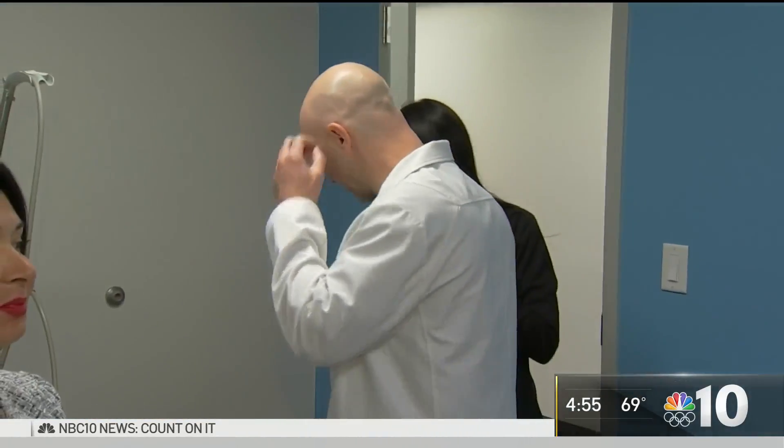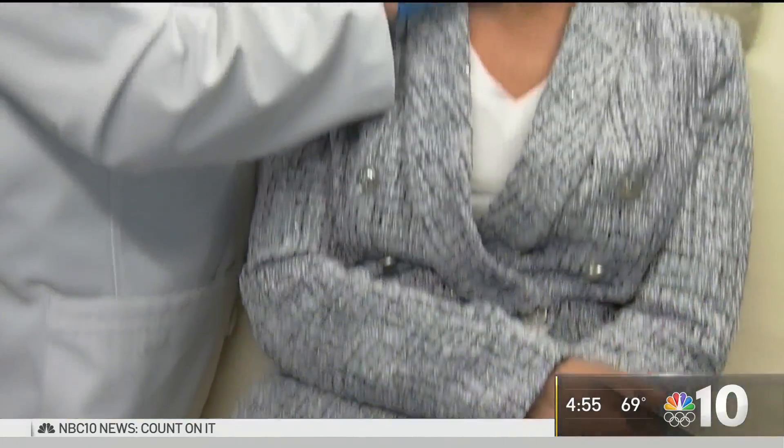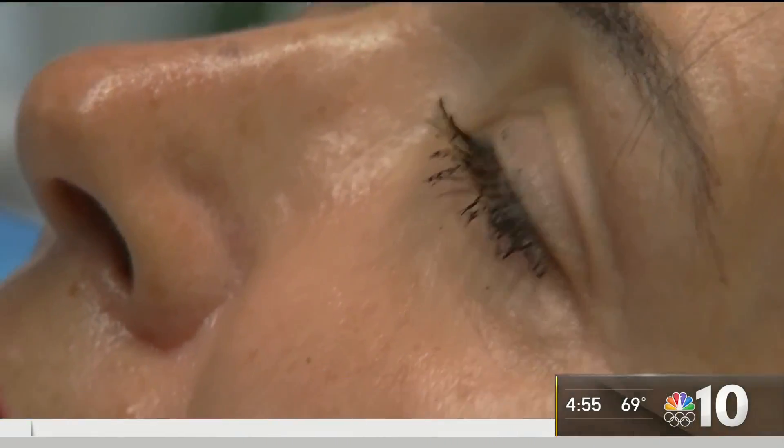Dr. Stephen Hess, a board-certified dermatologist, says with most chin and jawline fillers, it can actually extend the jawline. There could be slight bruising but no real downtime or recovery. 'This is such a great self-esteem booster, especially for spring,' he says, 'with the world slowly opening back up.'